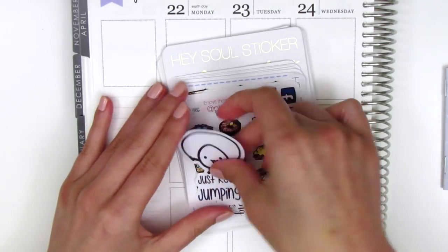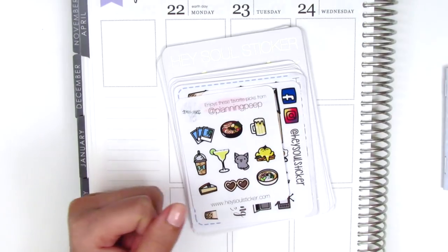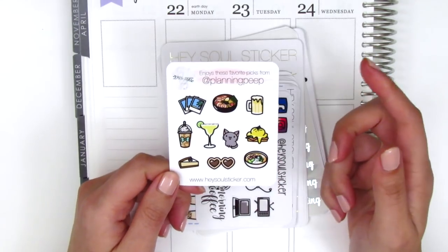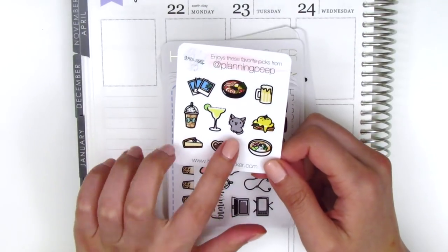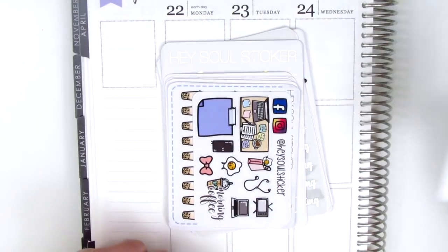She also sent along this little die cut that says 'just keep jumping' and it's this little egg doing jump rope, which is so cute. This is the freebie you get when you use my code — it has all of my favorite stickers from her shop with a variety of different types. We've got food, drinks, a cat, some little travel icons, and a dessert.